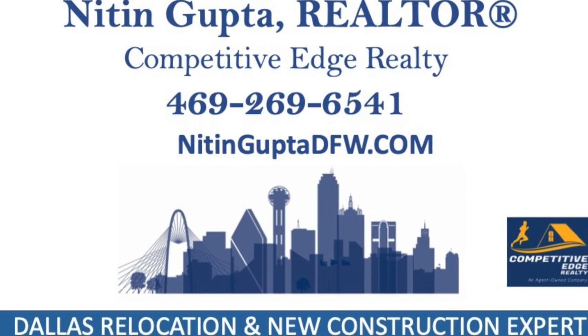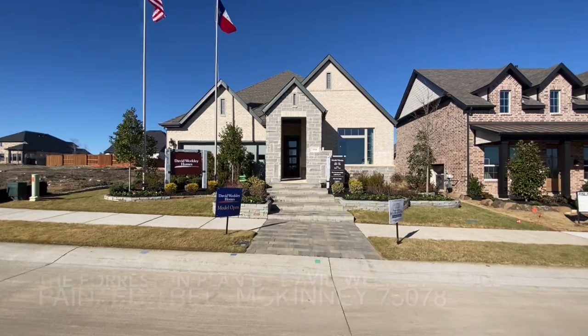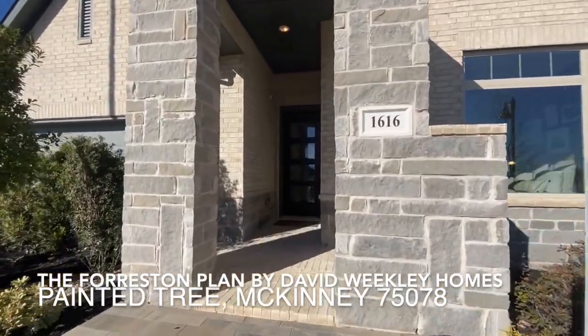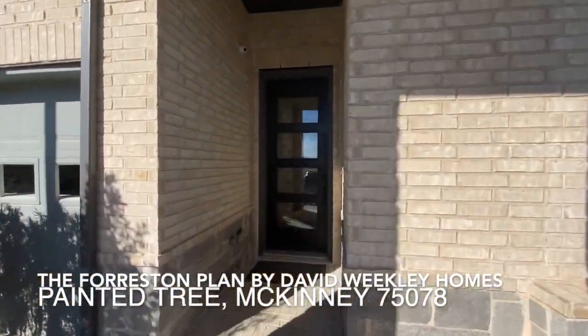This is Nitin Gupta, your Dallas relocation specialist and the new construction expert in the Dallas Fort Worth area. And today I'm out here in McKinney, Texas, visiting the new Painted Tree Master Plan community.